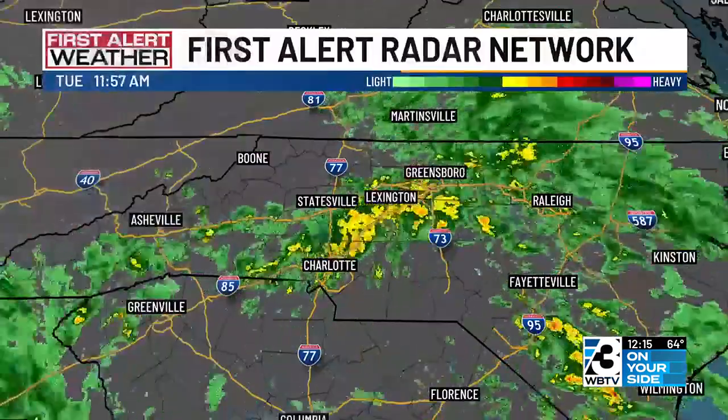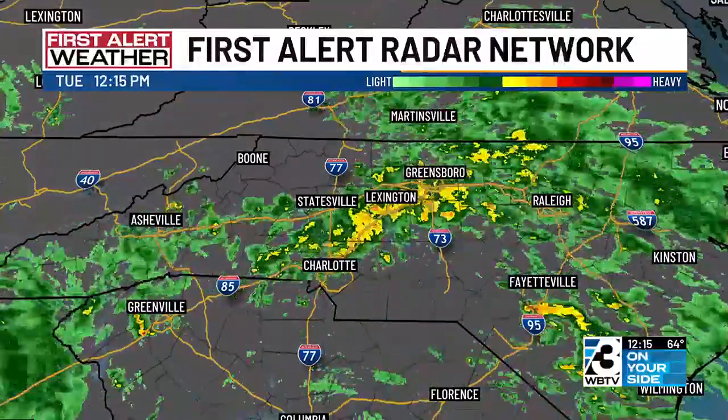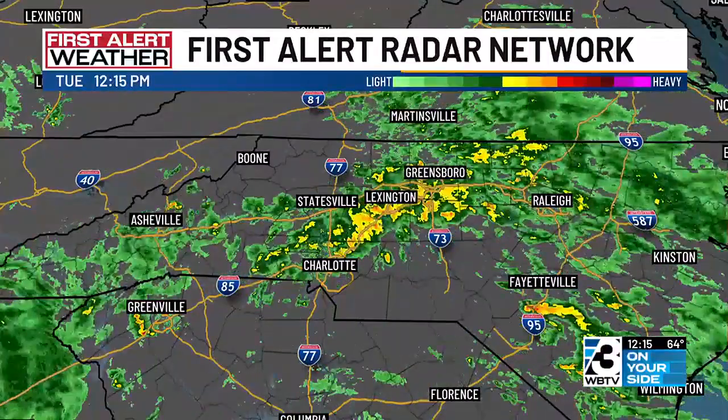All right, here we are Tuesday. Take a look at this First Alert weather radar — that is a powerful radar picture because there's a lot of green out there indicating a lot of rain.